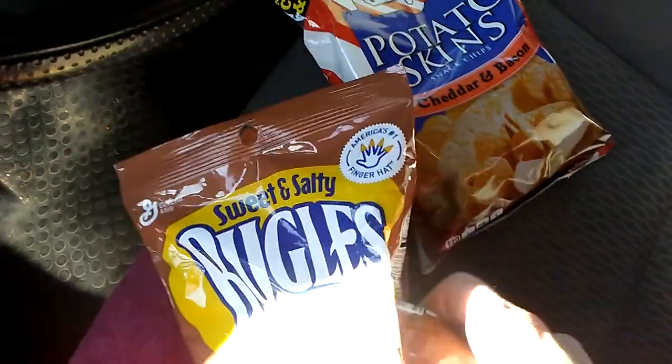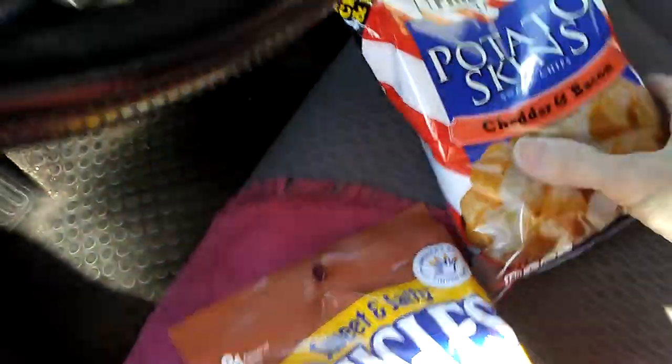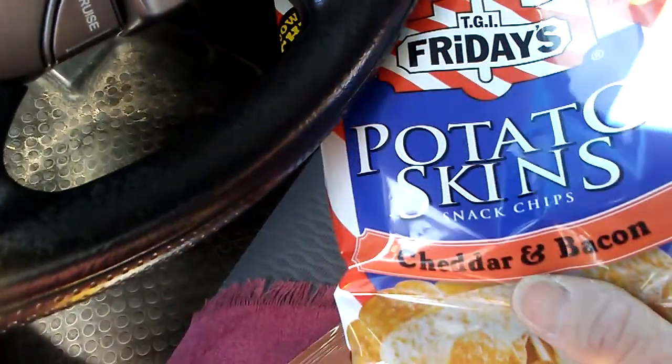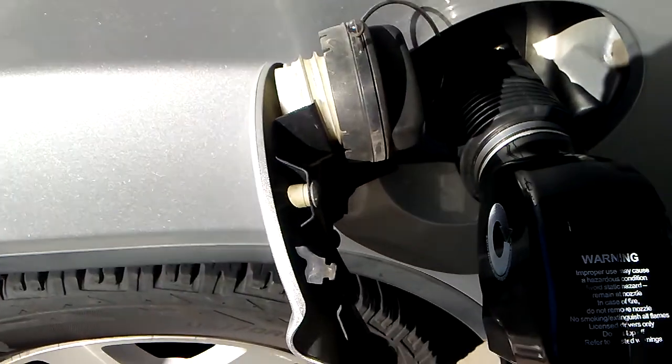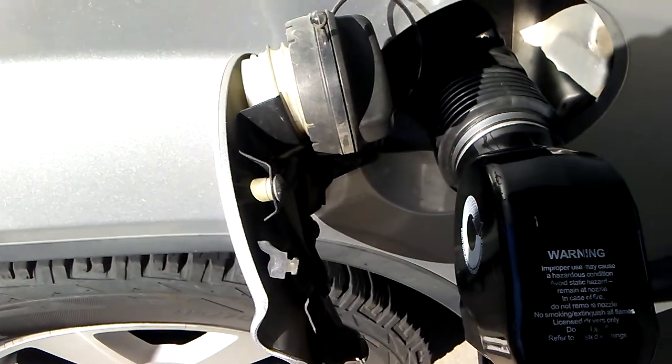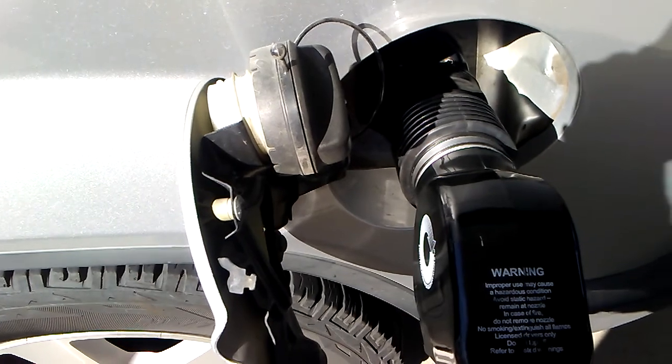Junk food for today — I always see these at the gas station, I'm going to try them. Bugles with caramel in them. And potato skins, cheddar and bacon. Gassing up.